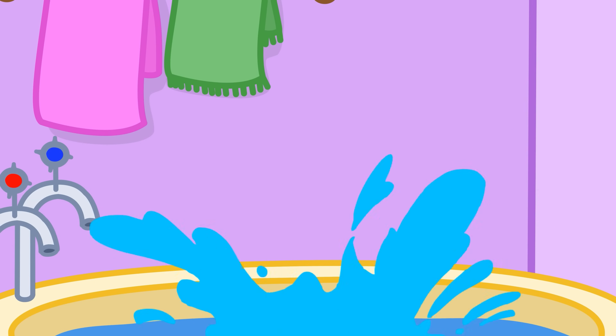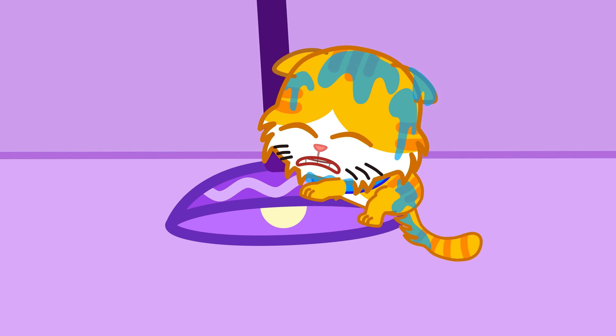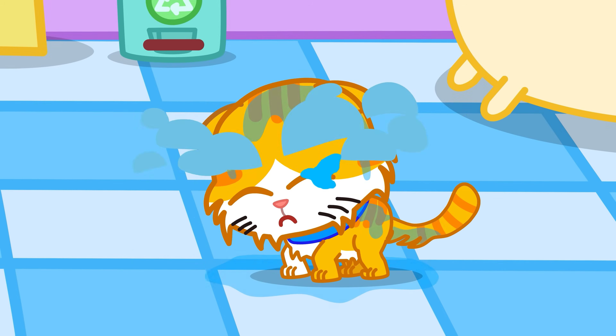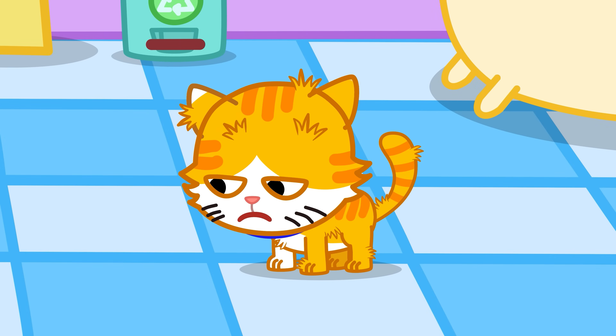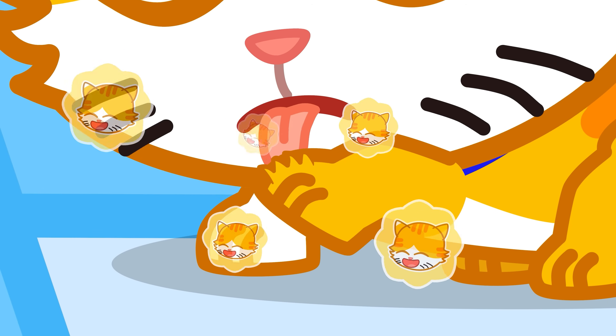When their paws aren't touching the ground, cats lose control of their movements, which makes them scared. When they're bathed, the cat's natural scent disappears, and they immediately start licking themselves to restore that familiar smell.